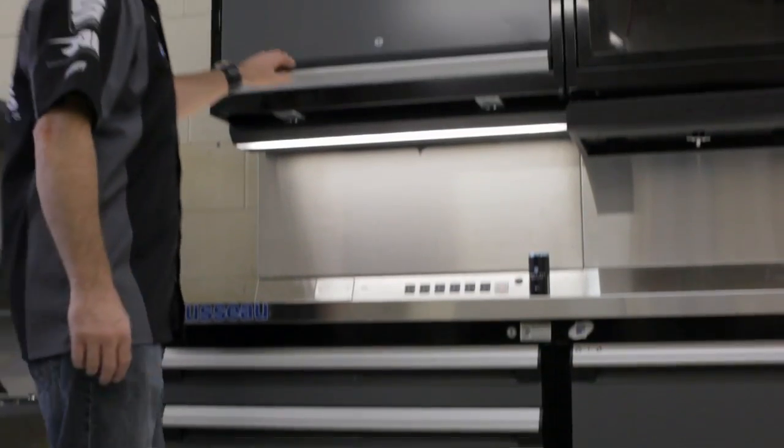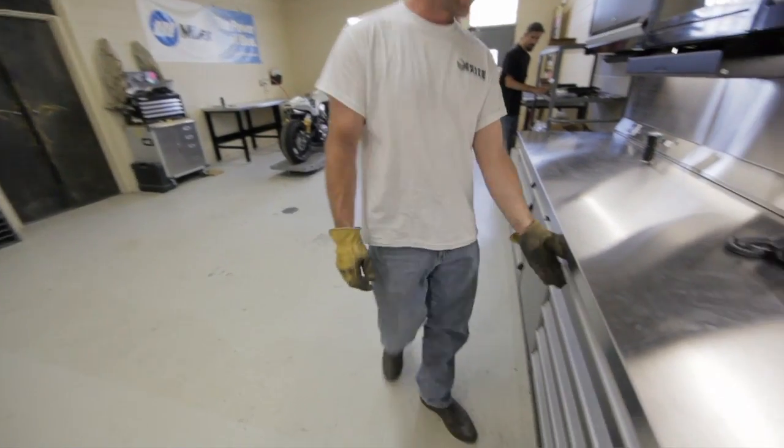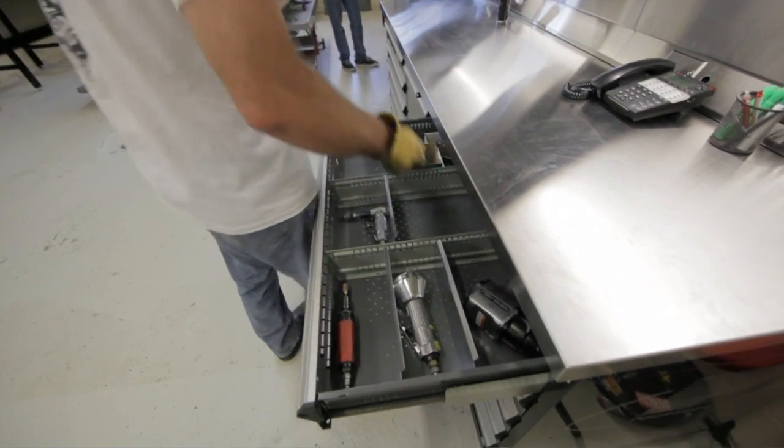If you have a shop and you need a storage solution, I highly suggest Rousseau. You can look at everything they've got at rousseaumetal.com. It wouldn't be in my shop if I didn't think it was the absolute best.